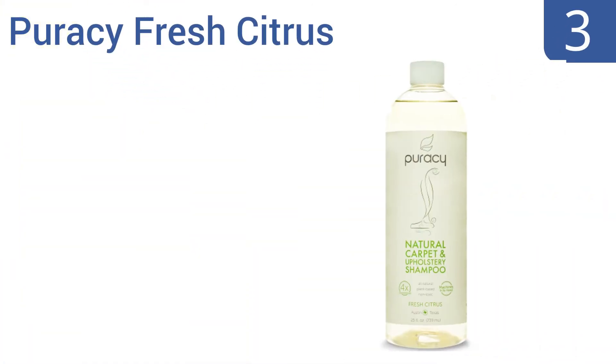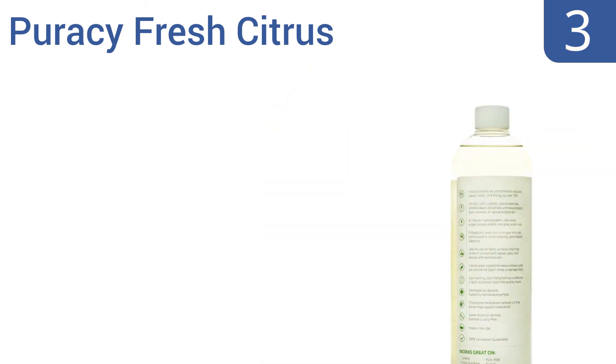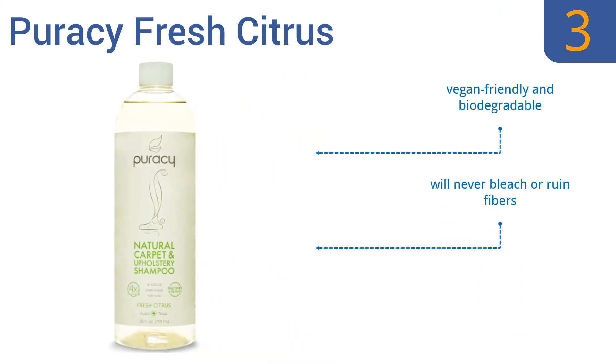Nearing the top of our list at number three, the Puracy Fresh Citrus is compatible with carpet cleaning machines but can also be used by hand and is completely non-toxic. It's made from a formula that leaves your carpet feeling extra soft, is vegan friendly and biodegradable, and will never bleach or ruin fibers. A portion of the proceeds goes to charity.